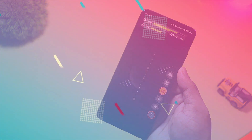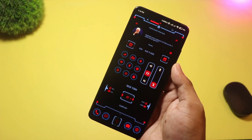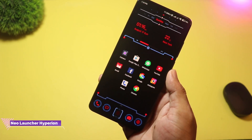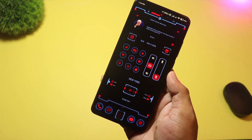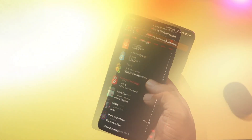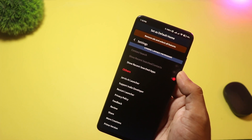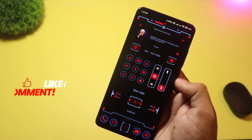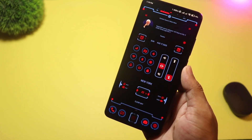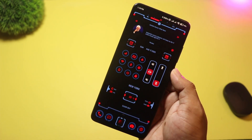At number four we have Neo Launcher Hyperion Sci-Fi. This one's a pure sci-fi showpiece — think neon HUDs, futuristic widgets, and cinematic wallpapers. It's built mainly as a theme-driven launcher, perfect for cinematic home screens and thumbnail shots. If your video or thumbnail needs a jaw-dropping sci-fi look, Neo is the one to grab. It's more of a visual skin than a deep feature-packed replacement, so use it if looks are your priority.